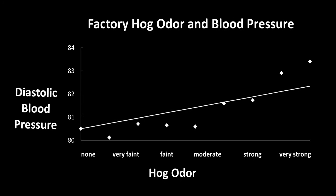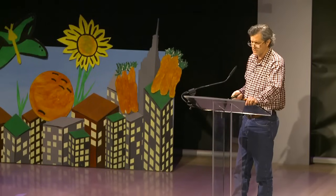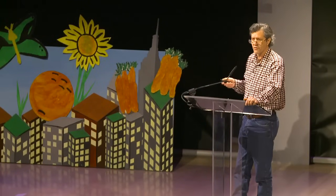This figure shows that as the hog odor during the 10 minutes they spent outdoors increased from faint to moderate to strong, participants' blood pressure measured just a little while later indoors also increased. Our research has taken place in predominantly African American communities where people pointed out that hog factories would never be built in rich white communities. They said industrial hog production was another case of what's been seen before in North Carolina: environmental racism.